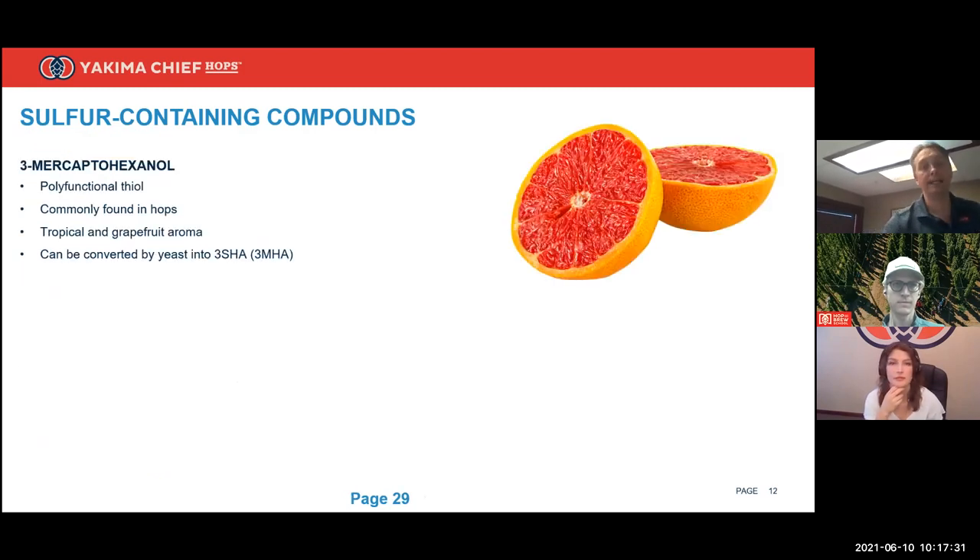The one we detect most easily on the survivables list is 3-mercaptohexanol, or 3MH. It's commonly found in hops and ends in '-ol,' so you just might get it all — of course it survives the brewing process. It's commonly said to provide grapefruit and passion fruit character in beer. It also serves as a precursor to 3-mercaptohexyl acetate (3MHA). Yeast has an enzyme called alcohol acetyltransferase that converts alcohols into acetate esters, and since that acetate ester ends in '-ate,' it probably tastes great.